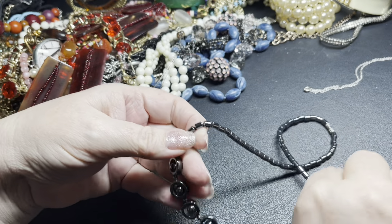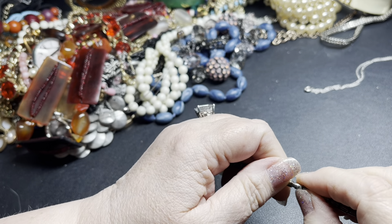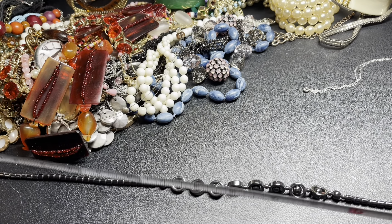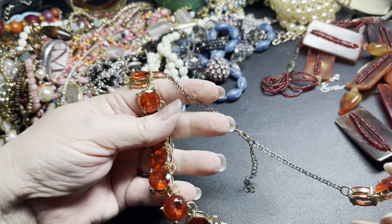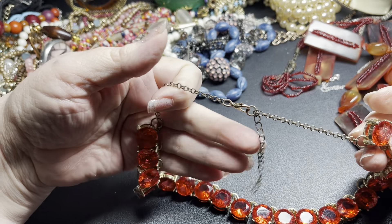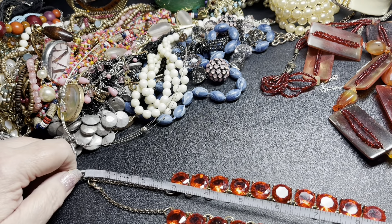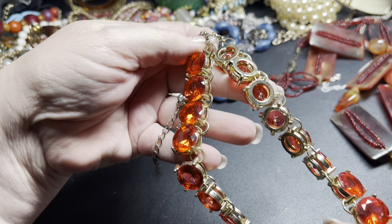This is a hematite necklace — really cool circles and rings. It has a barrel clasp, it's not signed, it is 18 inches. I'm gonna say four dollars. I love these watermelon colors — no missing pieces, just a little discoloration on the lobster clasp. These are rhinestones, it is 18 inches with a two-inch extension. It does have a few scratches, so I'm going to say five dollars.